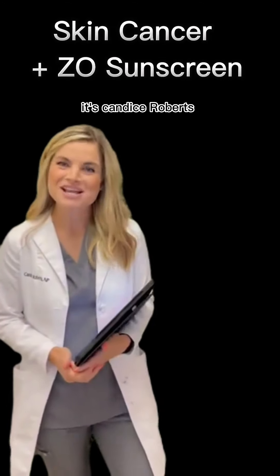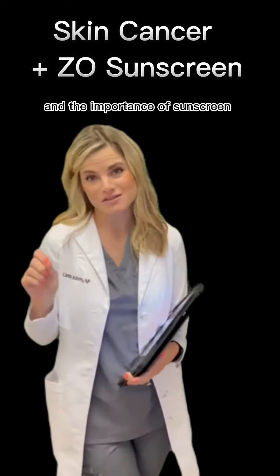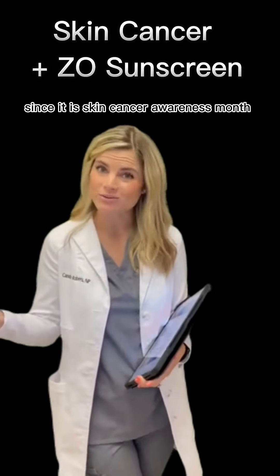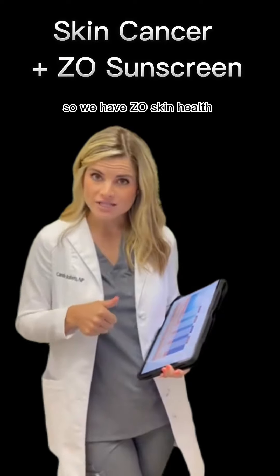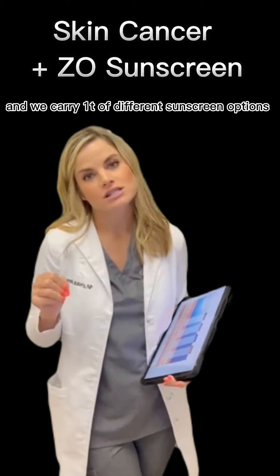Hey everyone, it's Candice Roberts. I wanted to cover skin cancer and the importance of sunscreen since it is Skin Cancer Awareness Month. We have Zio Skin Health, which is a medical grade line, and we carry a ton of different sunscreen options.